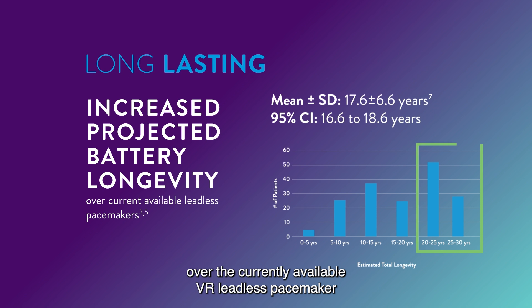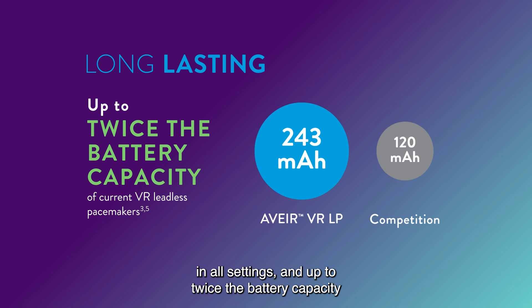AVERe VR Leadless Pacemaker opens the door to more patients with increased projected battery longevity over the currently available VR Leadless Pacemaker in all settings, and up to twice the battery capacity of currently available leadless pacemakers.